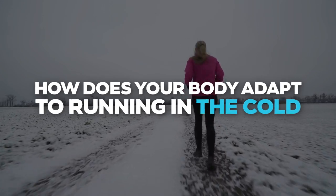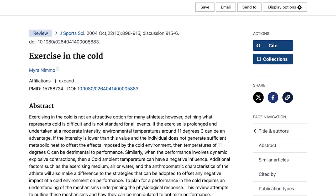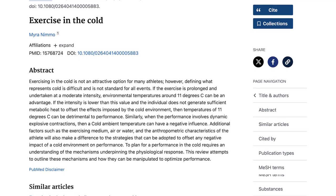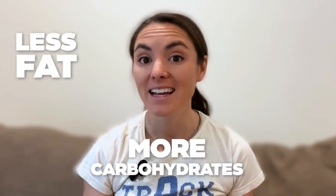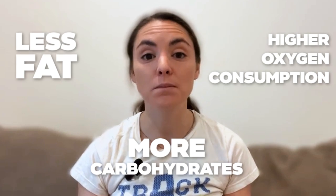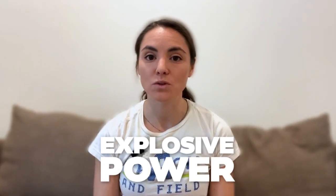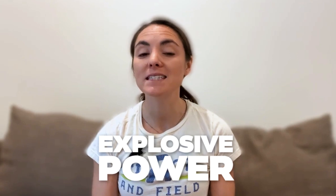Now, how does your body adapt to running in the cold? A 2004 literature review looked at how the body's adaptations to cold vary based on the temperature outside. What they found is that your body burns more carbohydrates, less fat, and has higher oxygen consumption at a given exercise intensity in cooler temperatures. Explosive power is also limited by the temperature of the muscles, which the researchers point out can be significantly different from the body's core temperature.